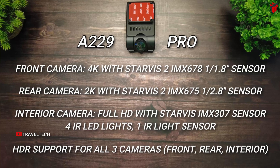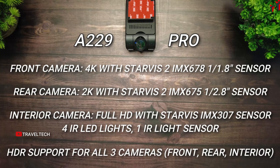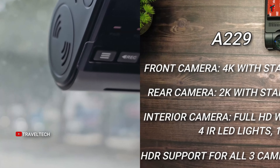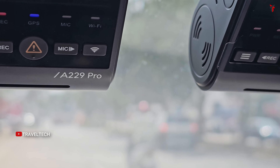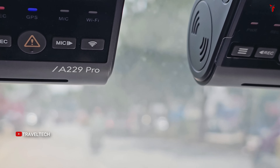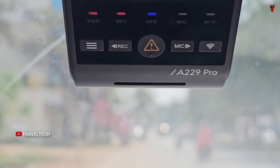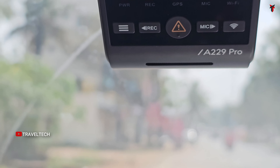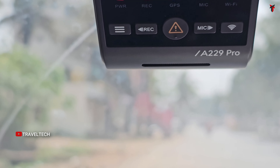Not only does the A229 Pro give you dual Starvis 2 sensors, but the rear camera also delivers a full 2K resolution — not just 1080p. It also gets a quad GPS setup, 5GHz Wi-Fi, and one of the most advanced and reliable parking monitoring modes I've seen, including low-bitrate recording, buffer recording, and motion detection modes. These cameras also support memory cards up to 512GB.